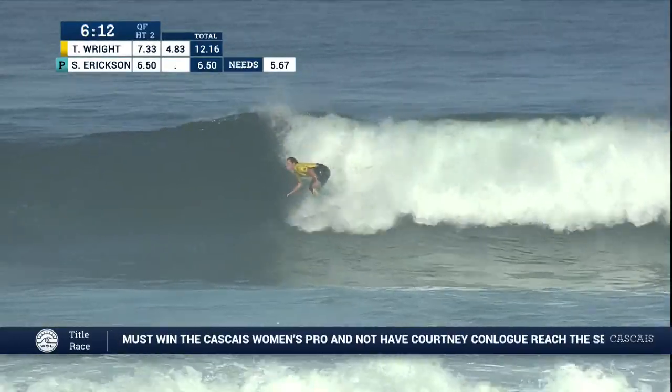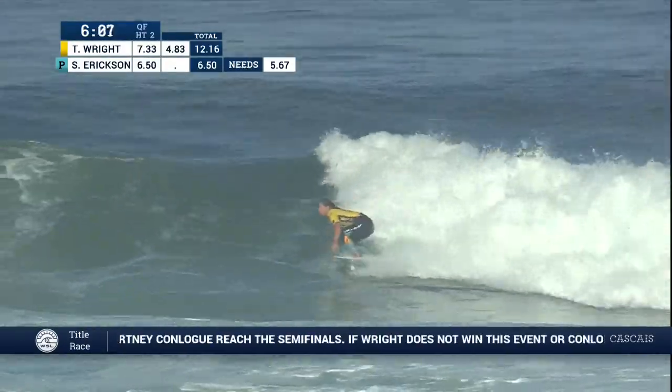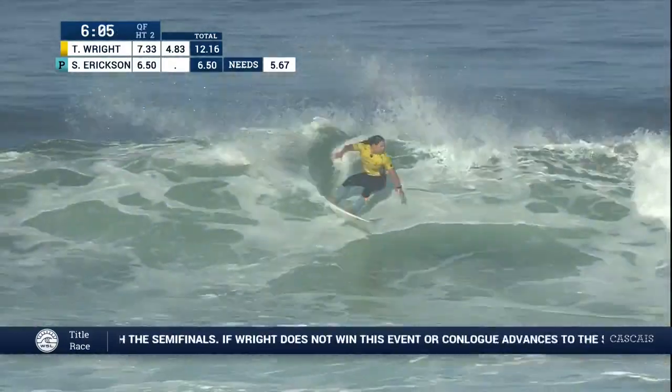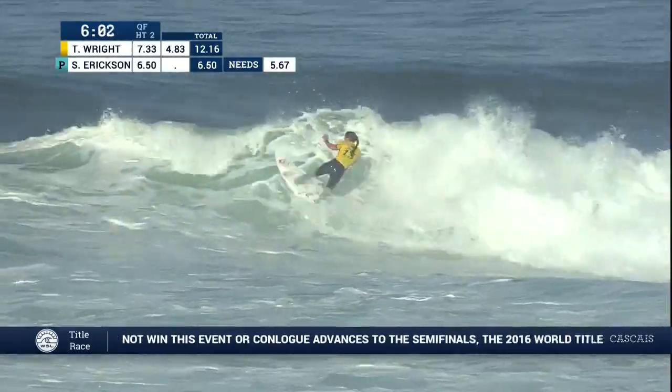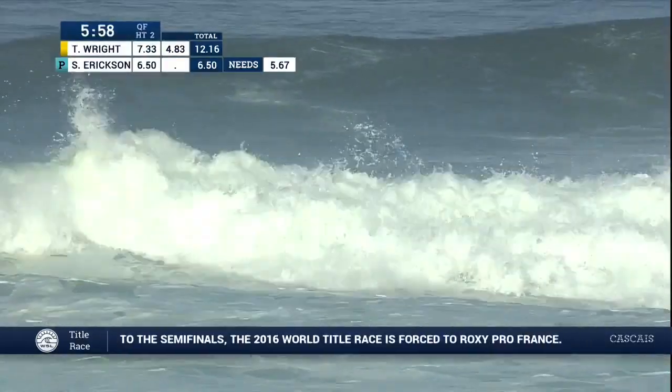Without priority, taking off on another right-hander, trying to get rid of the low score of a 4.83. That's this little ripple. We've got the tide kind of shifting too. Maybe this portion of the beach as she gets up and over, but can't hang on. So a bit of a mistake here.